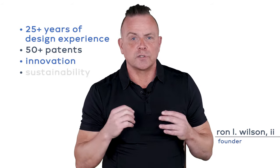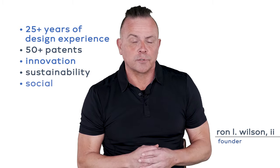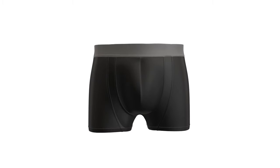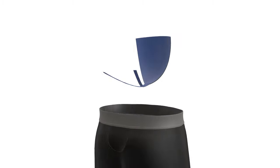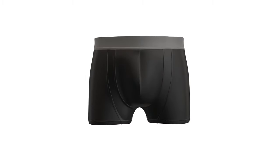Project NORLAB is the culmination of 28 years of entrepreneurial design experience, fueled by my ever-growing passion for sustainable and socially responsible innovation. We will be launching Project NORLAB with an innovative boxer brief that I started designing almost 16 months ago.